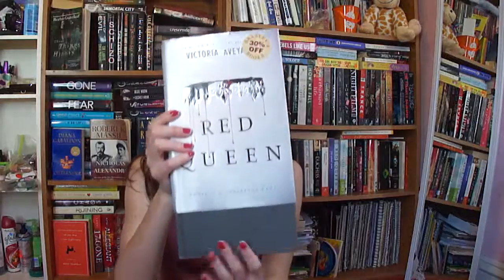Last one — Red Queen by Victoria Aveyard. Wow, this video sucked. This is just plain black with silver lettering. Maybe next time it would be better. I hope you guys have a wonderful day. Bye.